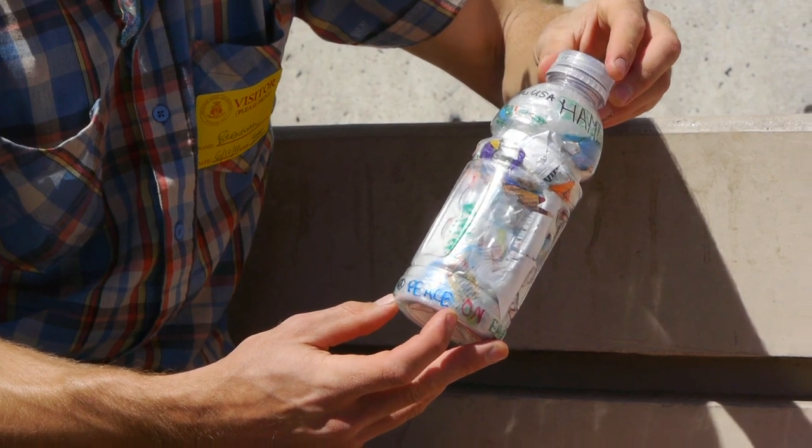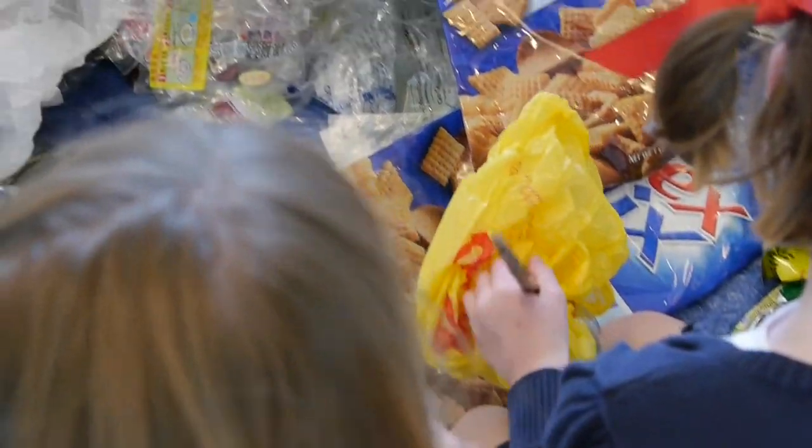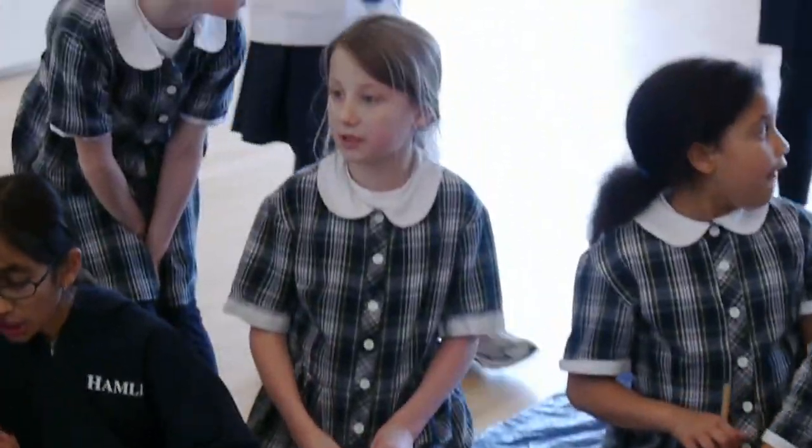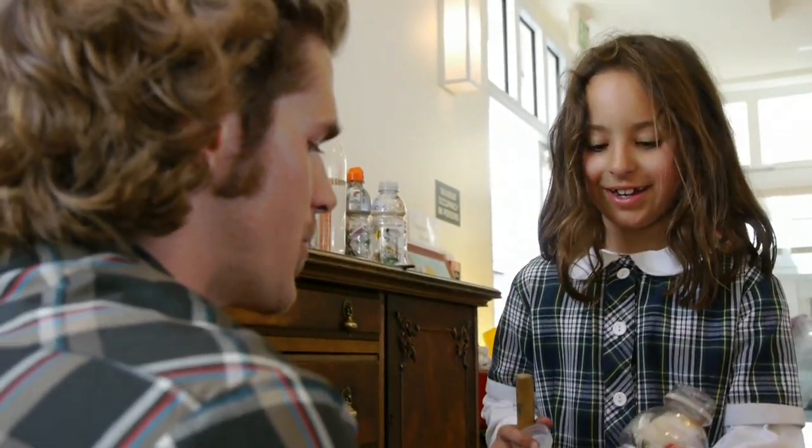This is a bottle brick. It's a 20-ounce plastic soda bottle that's been stuffed full of all of that non-recyclable, non-biodegradable trash material until it becomes compressed like a brick.